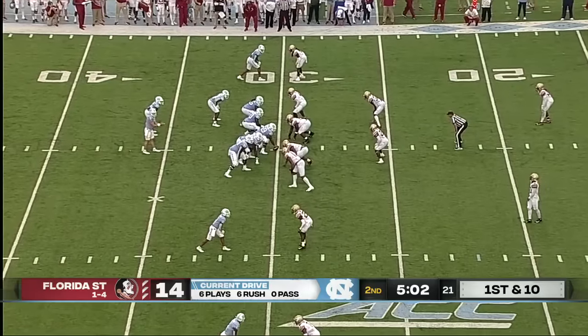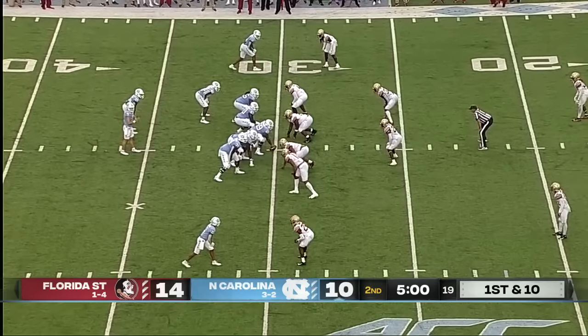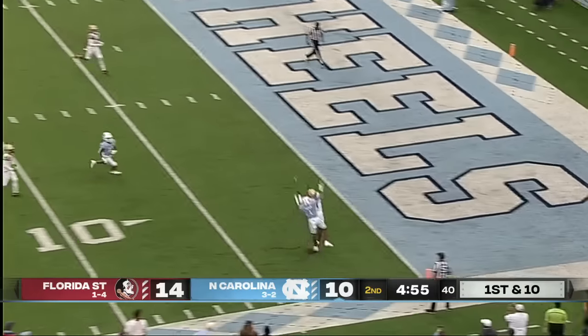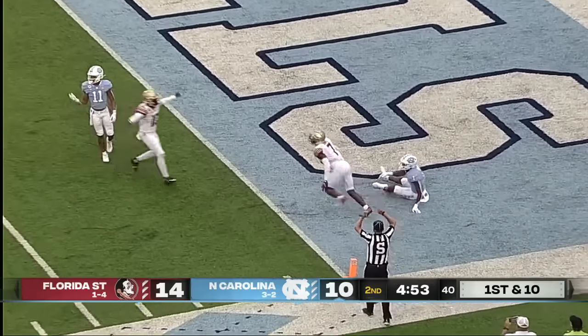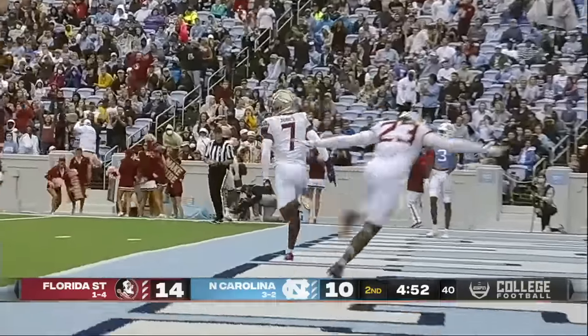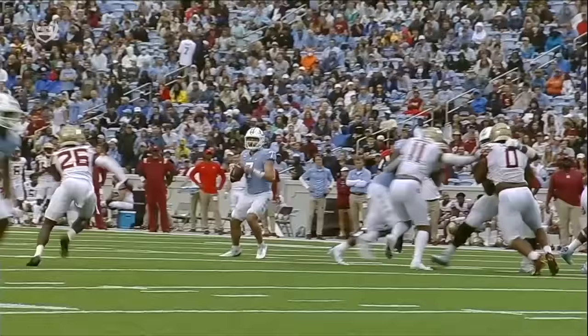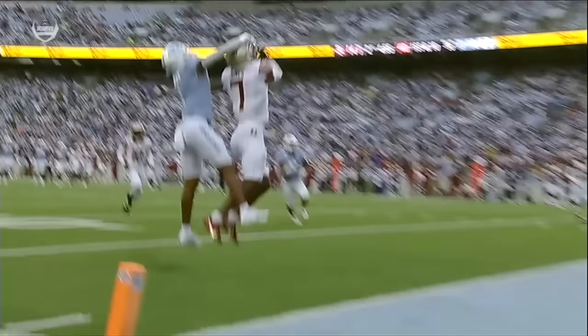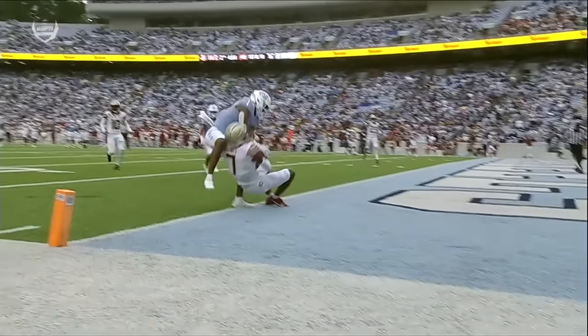DJ Jones only carried the ball 11 times all of last season — it was the Javante Williams-Michael Carter show. Here's Howell taking a shot, one-on-one at the goal line, underthrown, and intercepted by Jarrion Jones. Watch him get his eyes back, find that football, and go track it.